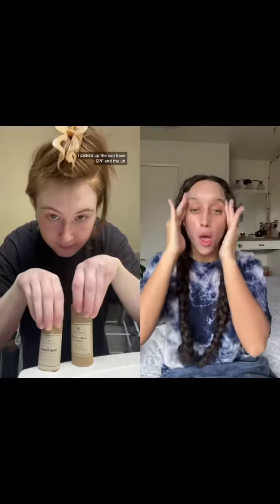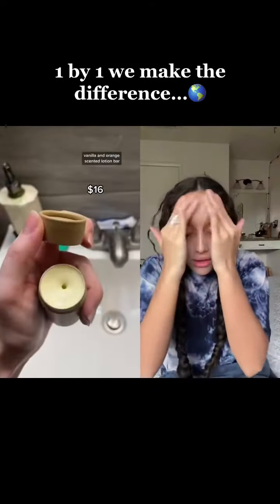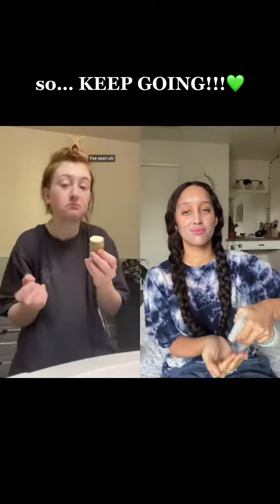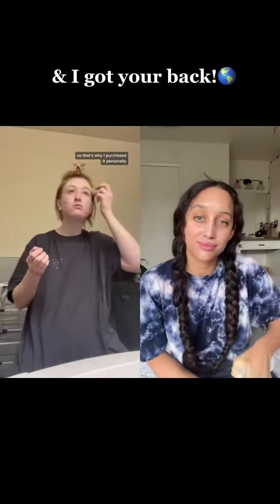As for moisturizers, I picked up the Sunbase SPF and the vanilla and orange scented lotion bar. I believe the lotion bar you can use all over your body — I've seen her use it on her face in her videos, so that's why I purchased it personally.